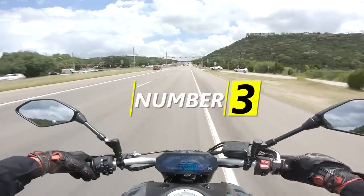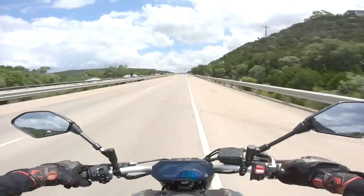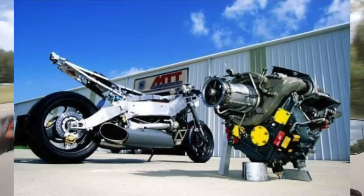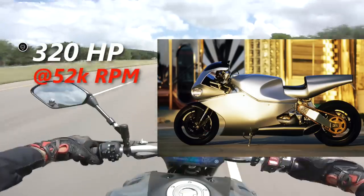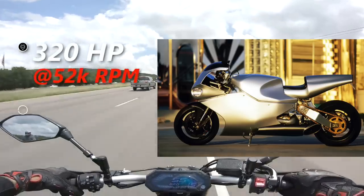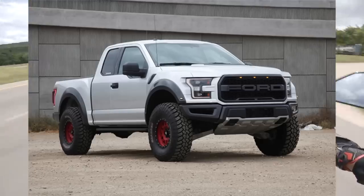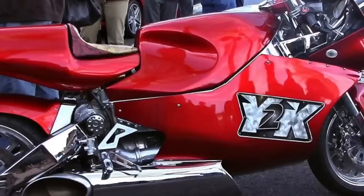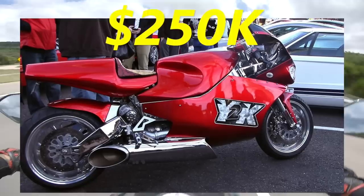Number three is technically a gas bike, but it's not a normal engine. If you've watched lists on this channel you'll probably recognize it, but let me introduce you to the MTT Y2K Superbike — a motorcycle with a helicopter engine. It's a straight up jet engine putting down 320 horsepower at 52,000 RPM, and no, I did not misspeak — it actually revs to 52,000 RPM. The wild thing is it's making 425 foot-pounds of torque at 2,000 RPM. For reference, the Ford Raptor with a twin-turbo 3.5-liter V6 is making 510 foot-pounds. All that power is going to cost you though — it runs $250,000.